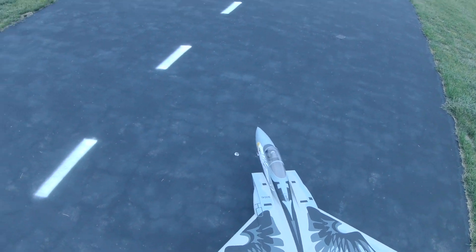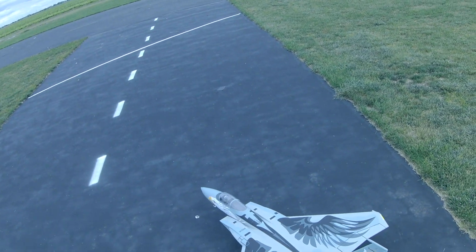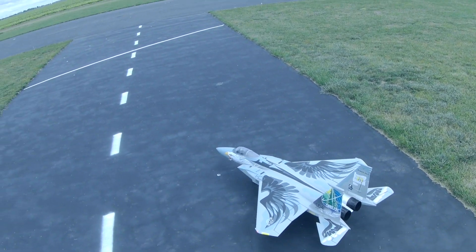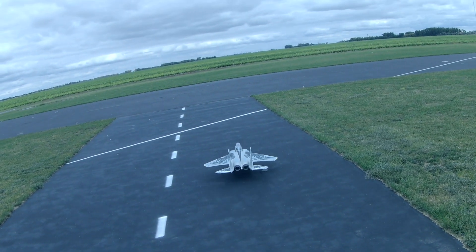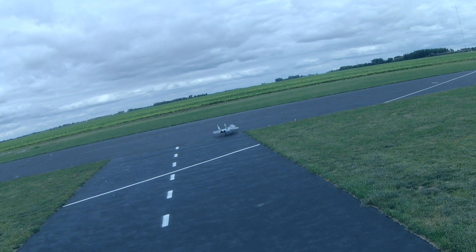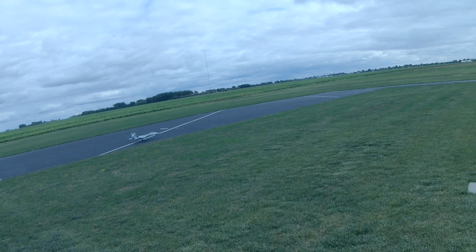Welcome to Wayne's RC here at Stennis Field, home of the Red River RC Flyers. Taking up the Arrows F-15 twin 64 millimeter, flying this on an HR-B 4060C battery.